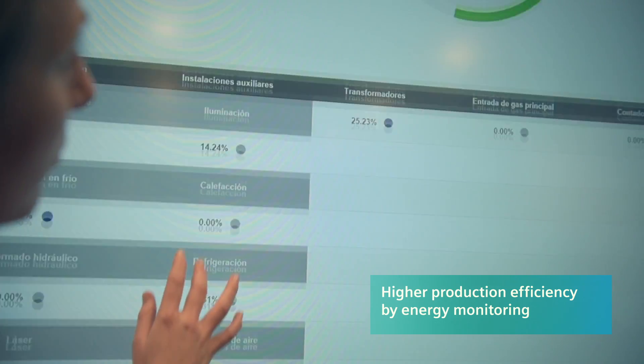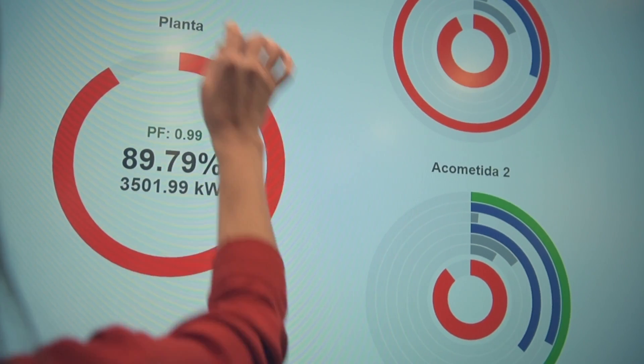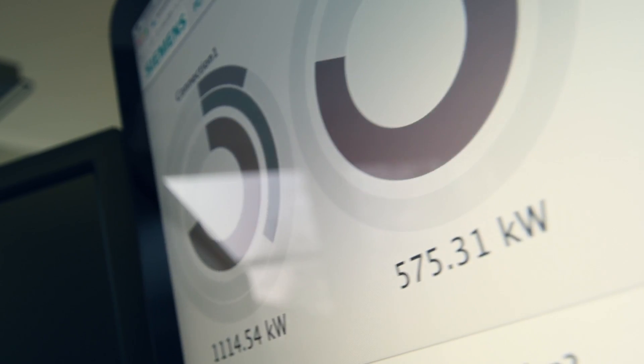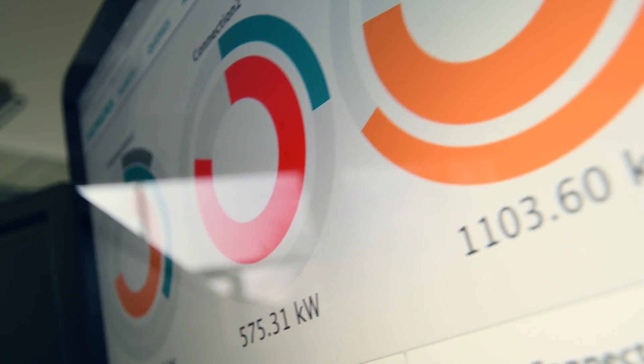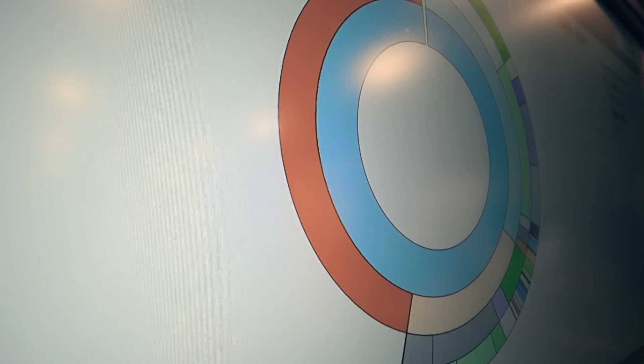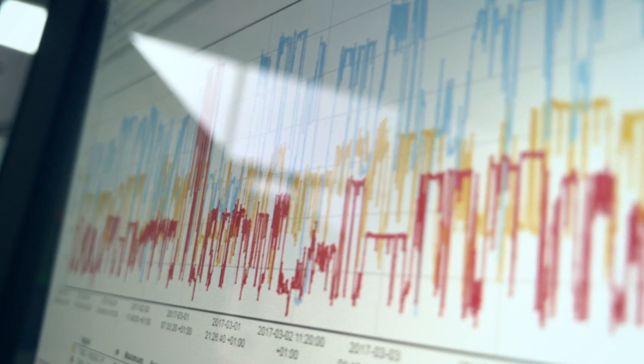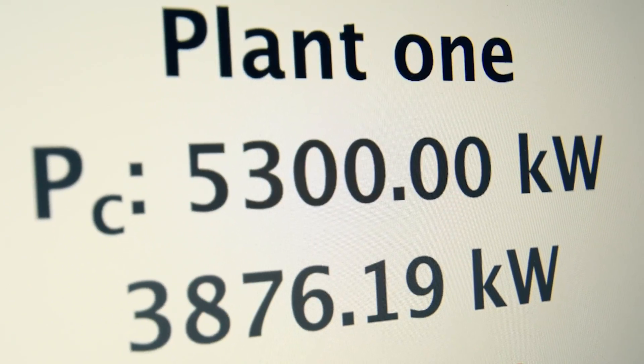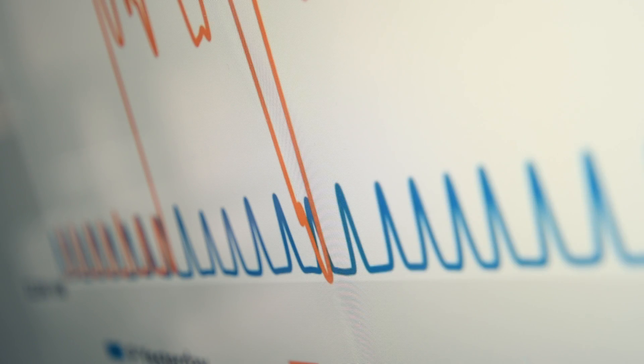The energy efficiency monitoring system is the tool we use to know where we have to act in our plants. What we do with the monitoring system is to define the behavioral patterns in our equipment, and then when we understand how we can improve the energy consumption, we implement the measures that make us more efficient than we were before.